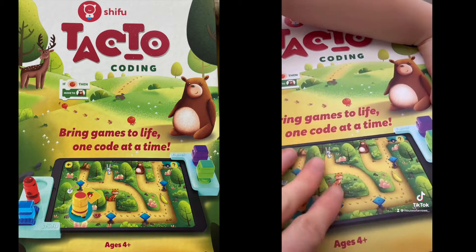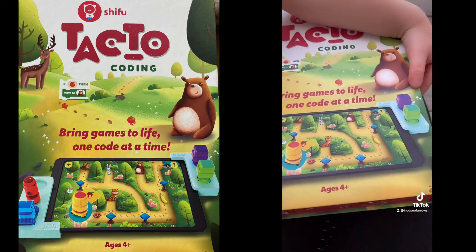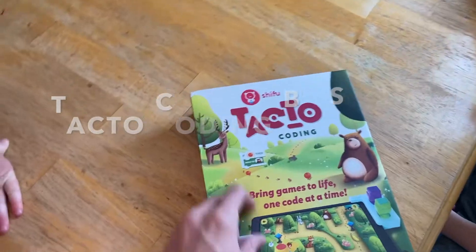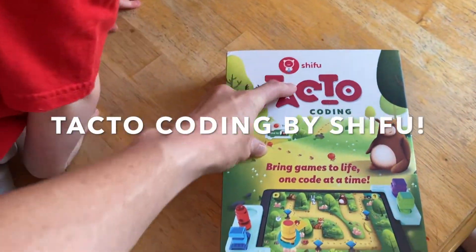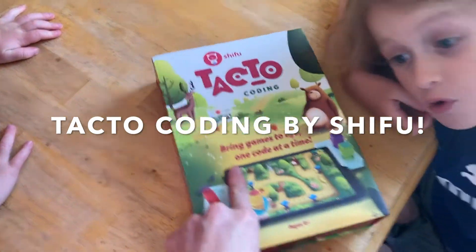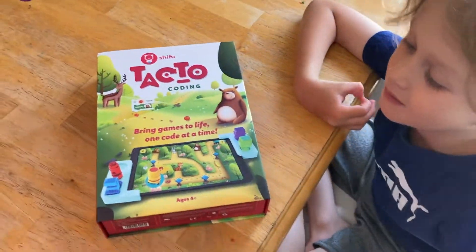My kids will be able to grow with this until they're ten — it's not like they use it now and master everything, it grows with them. We are huge Shifu fans and we are so excited to check out this coding.